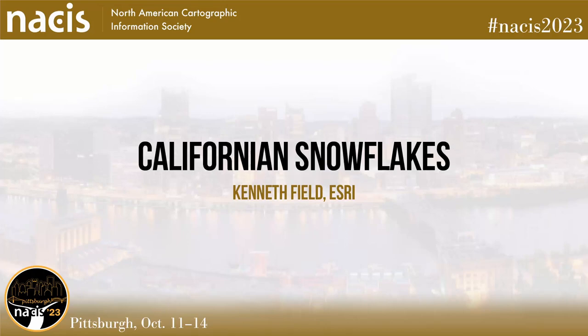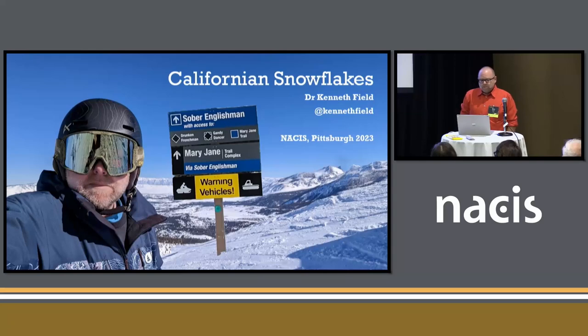Good morning, still, just about. I'm Ken, I work at Esri, and this map is part of a long-standing fascination I have with the mountains, with snow. So this presentation is going to be sort of a slippery slope — that's pun number one — to explore the map that's hanging up in the map gallery.